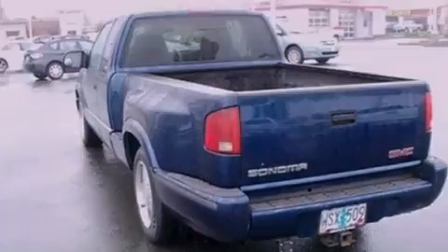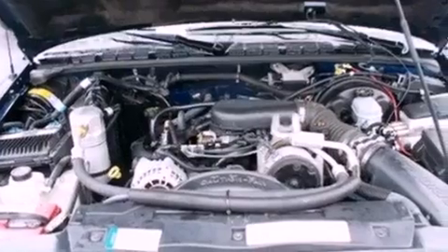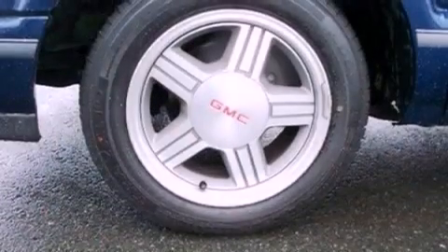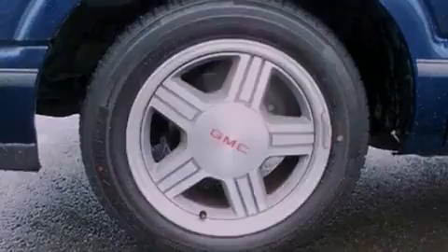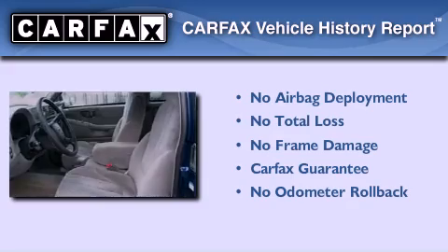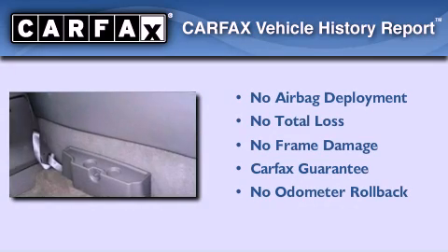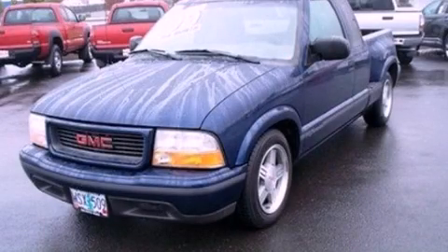Features include an engine immobilizer theft deterrent system, a passenger side vanity mirror, tinted glass, an anti-lock braking system, a passenger side airbag, and an auxiliary power outlet. Not to mention that this GMC qualifies for the Carfax buyback guarantee. Call now to find out how you can own this breathtaking vehicle.